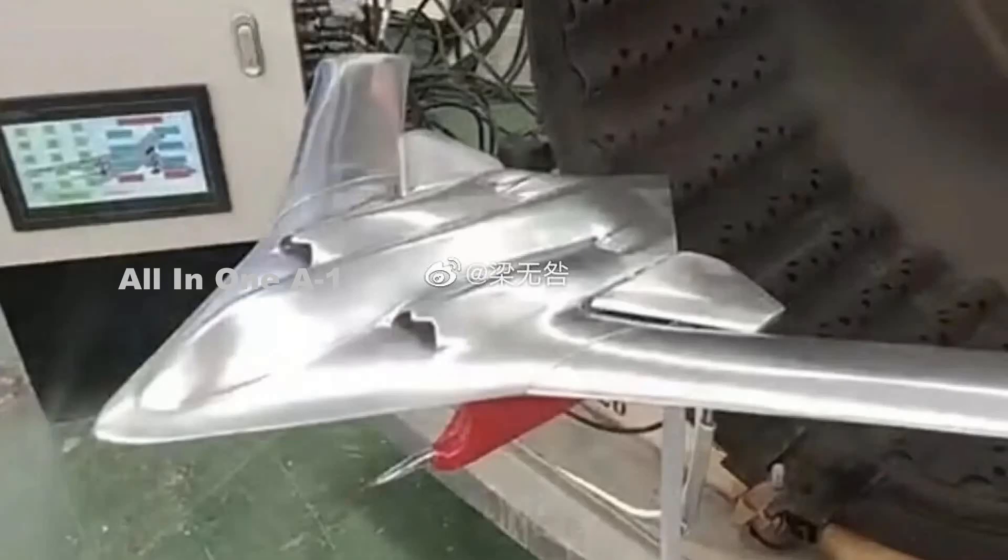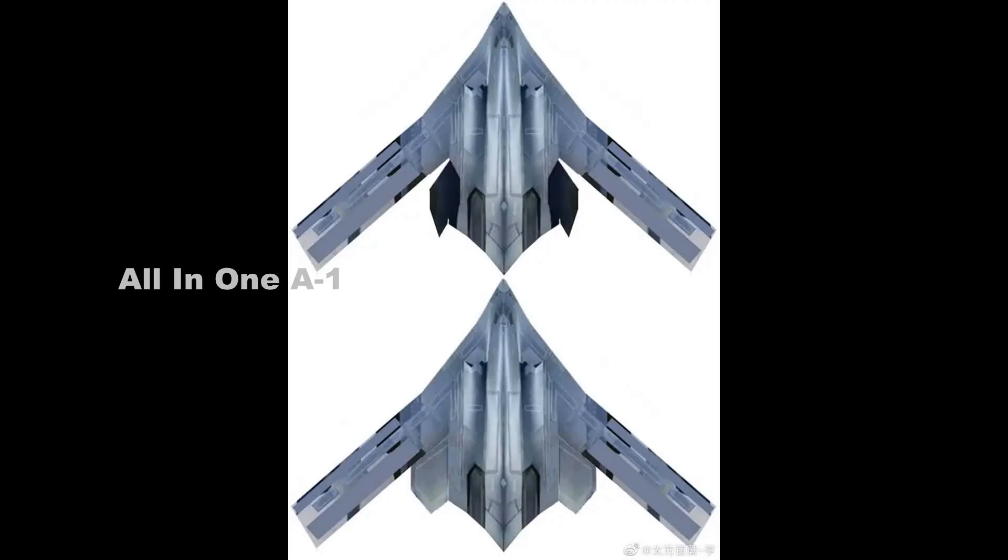China revealed its H-20 stealth bomber with new designs, including a small-scale wind tunnel model. China's H-20 next-generation stealth bomber may have taken an interesting new turn, with at least two models showing a new aircraft design that bears strong similarities to how the H-20 has been depicted.